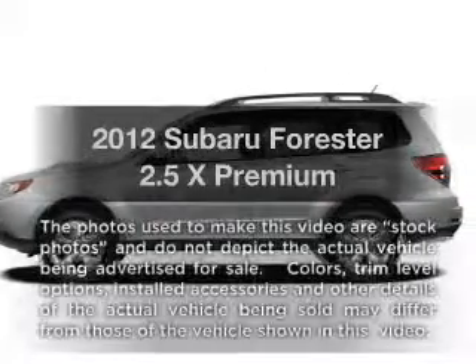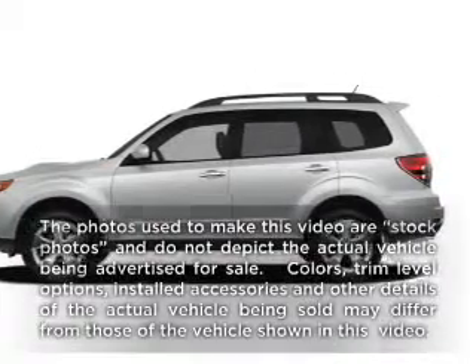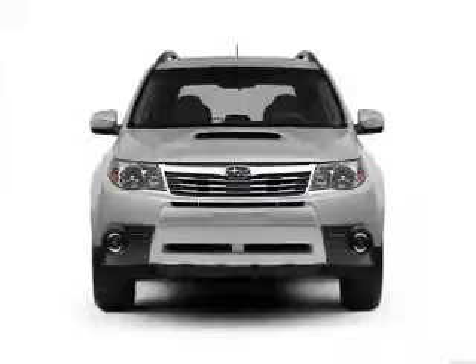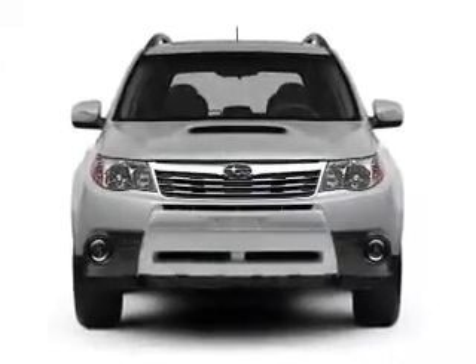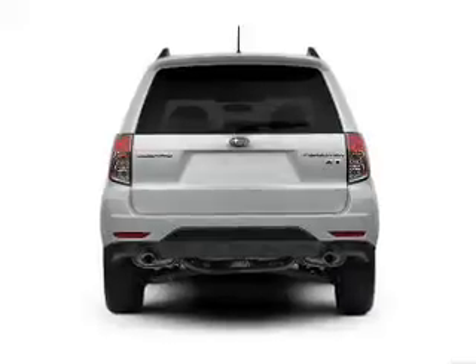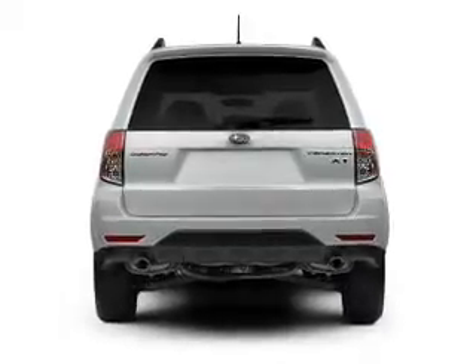Presenting the 2012 Subaru Forester. If you're looking for an automobile with great attributes, look no further. With an efficient four-cylinder engine connected to a smooth shifting automatic transmission, and brake safely with the anti-lock braking system.